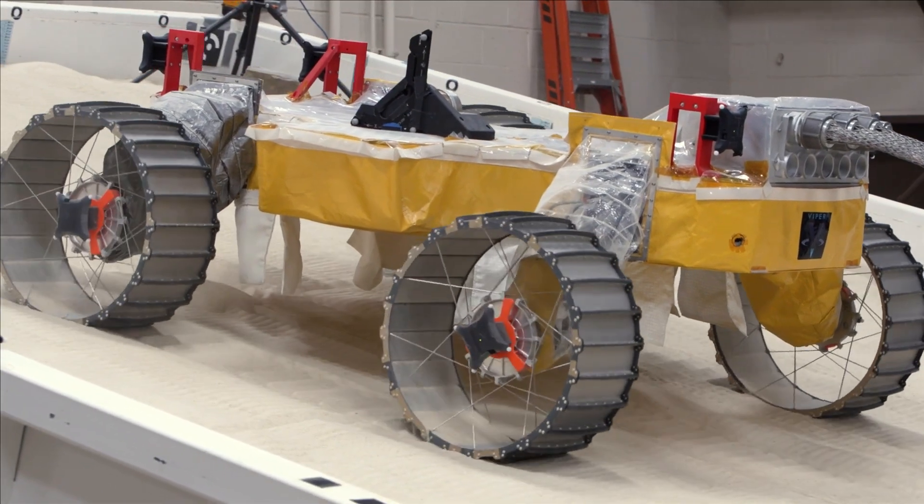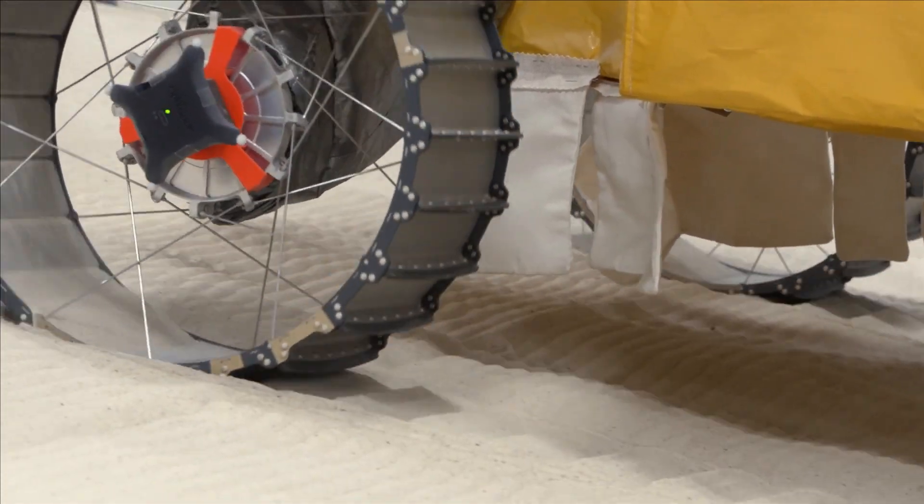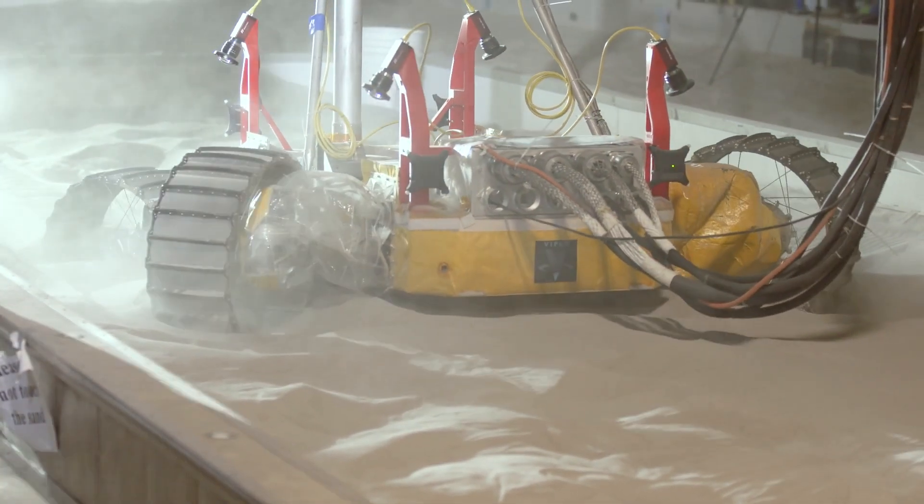The goal of the test here at the Slope Lab is to test the latest Viper mobility prototype in this facility in order to verify requirements. That means we want to check that the system does what it is supposed to do once on the moon.